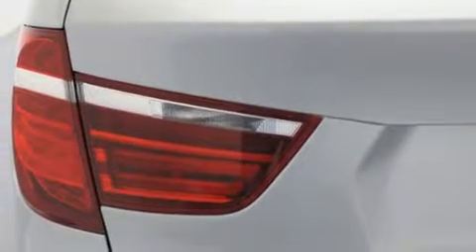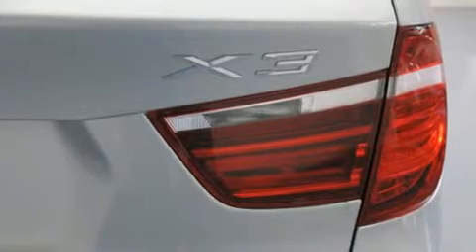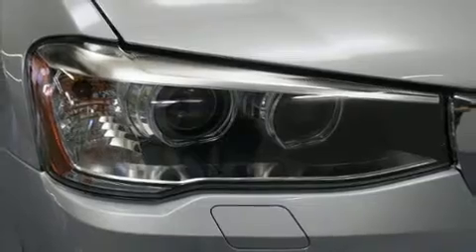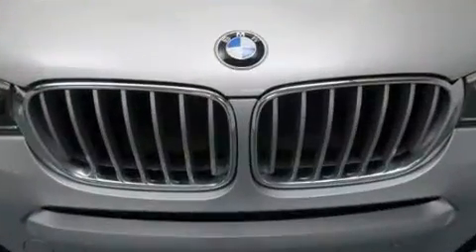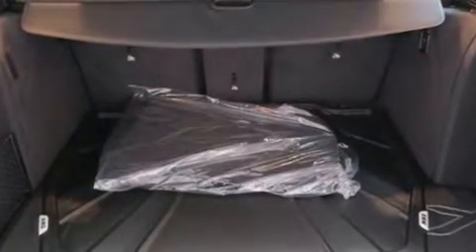Top features include front dual zone air conditioning, a tachometer, a built-in garage door transmitter, a power seat, an automatic dimming rearview mirror, a roof rack, rear wipers, and power windows.